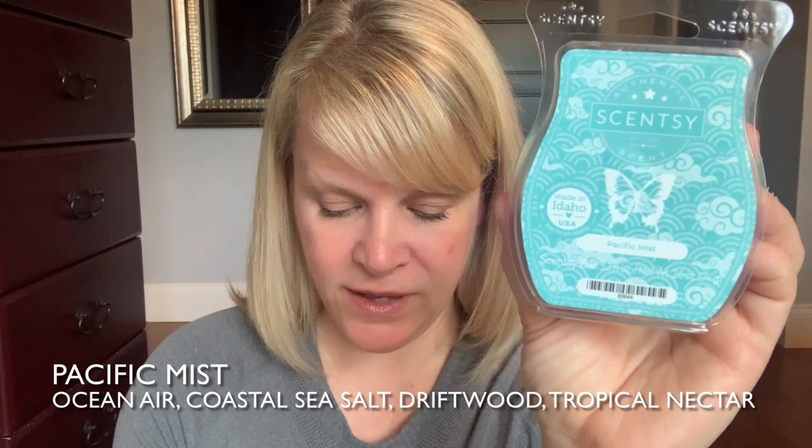This one is in the fresh category, and like I said, it's called Pacific Mist. Let's smell it. I have smelled this, and I've actually warmed it.